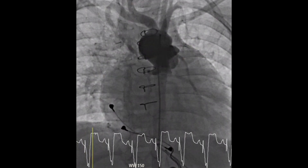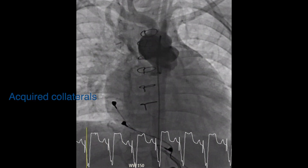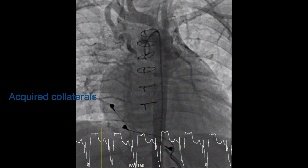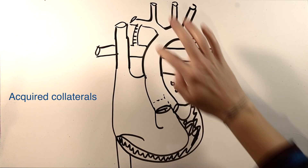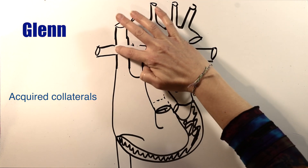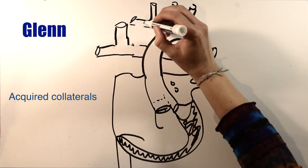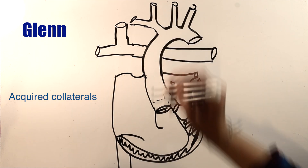I want to talk more about the other type of collateral: the acquired AP collateral. These form after birth in response to decreased pulmonary blood flow and cyanosis. The classic example, and the patients that seem to give us the most trouble, are GLENs. In GLEN single ventricle physiology, the superior vena cava is attached to the pulmonary artery and supplies blood to the lungs.